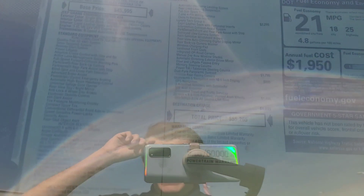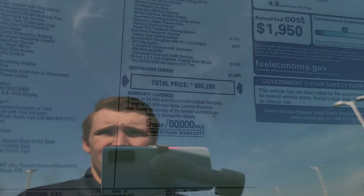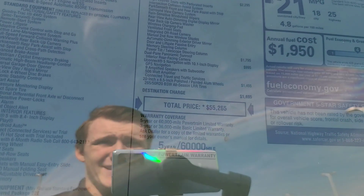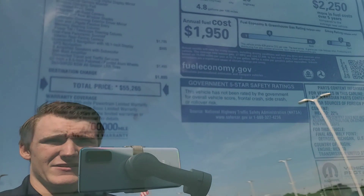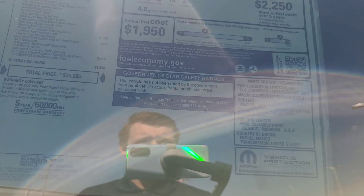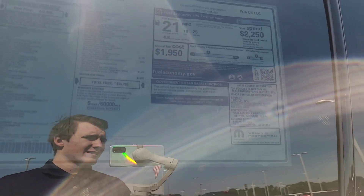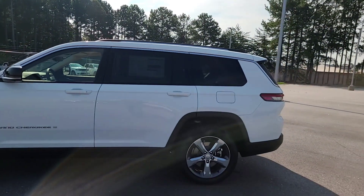Looking at the sticker: 3.6-liter Pentastar, four-wheel drive, eight-speed automatic. This one's priced at $55,265. The base price before options is $45,995, and it's got a ton of options on it, plus a $1,695 destination fee. It's rated at 25 highway, 18 city, for a 21 combined — and this is a big three-row SUV, so that's not bad at all.